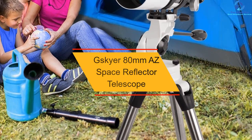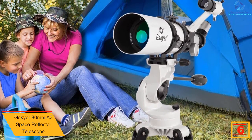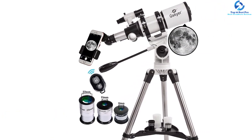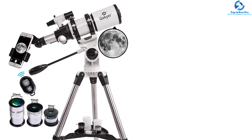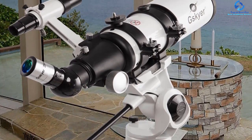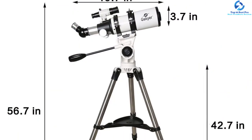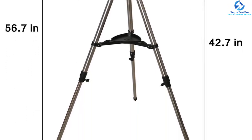At number 6, we have the G-Skyer 80mm AS-Space Reflector Telescope. This is a powerful telescope with a 400mm focal length and an 80mm aperture, providing more light picture capture. The telescope features coated optical glass for improved image brightness that also protects the eyes. Equipped with a solid portable tripod stand, you can easily adjust it to suit your height. It can be used by both kids and adults. It has optimum magnification with up to three replaceable eyepieces of 16x, 40x, and 80x, plus a 3x Barlow lens for an improved view.